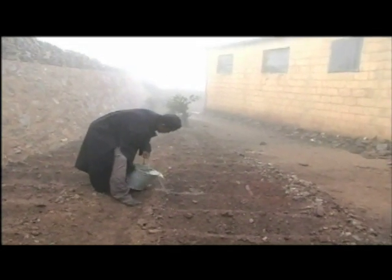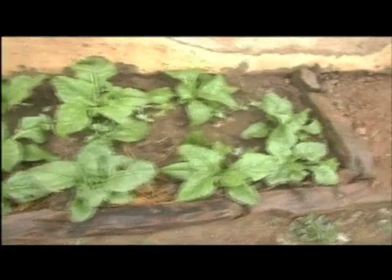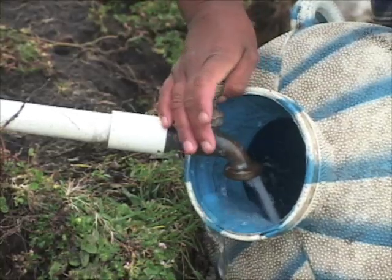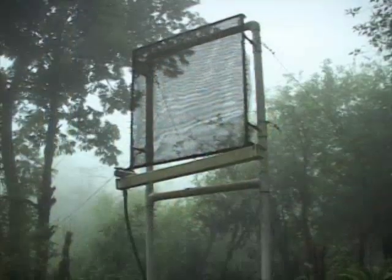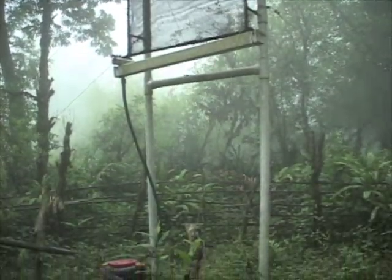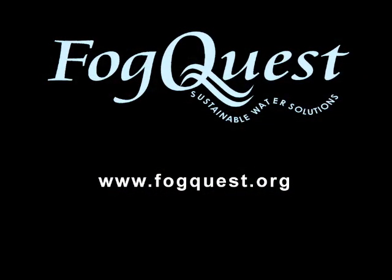These, and other fog water programs throughout the world, demonstrate that fog collection is emerging as an important source of domestic and agricultural water for rural communities. This is especially important in developing countries where conventional clean water supplies are lacking. For more information on FogQuest and fog collection, please visit www.fogquest.org.